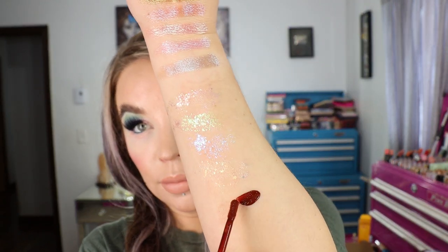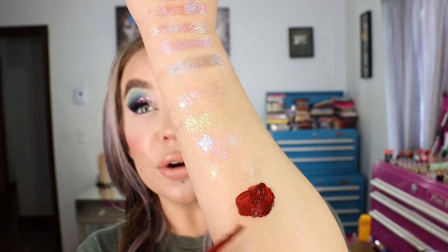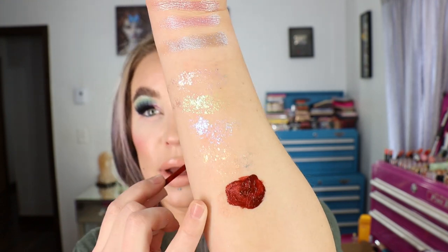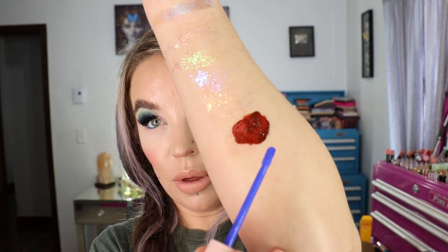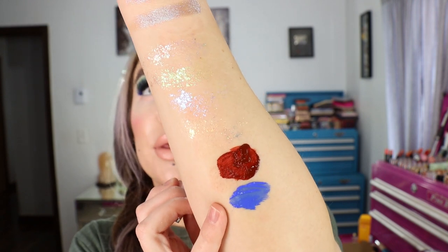I got two shades: Grapeness, which is the blue one, and Unapologetic, which is a deep rich brick tone. They take a little bit longer than I'd like to dry, but when they set down they're pretty budge-proof. Here is Unapologetic — layering this up on the eyes is how you get them really opaque. What a beautiful eyeliner shade. Then Grapeness, which I'll end up mixing with a black to get a deeper blue — it is a really pretty shade of blue on its own.